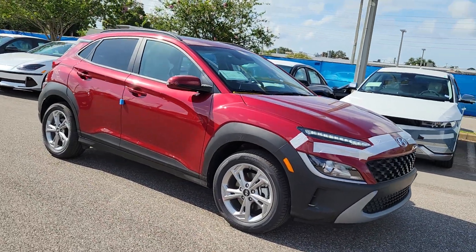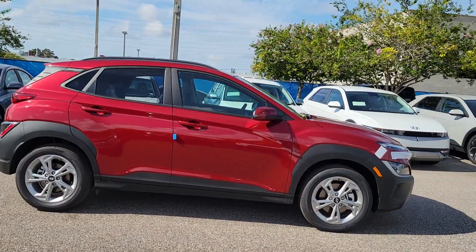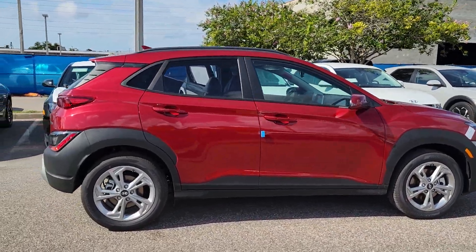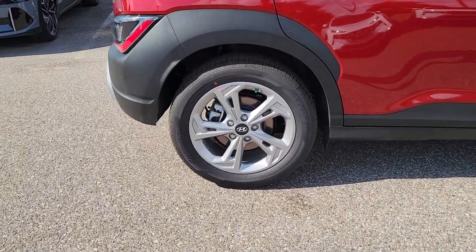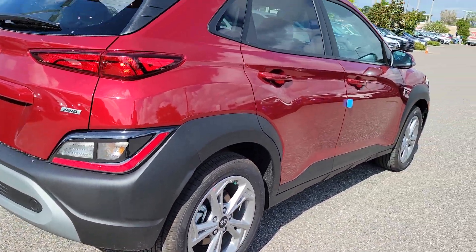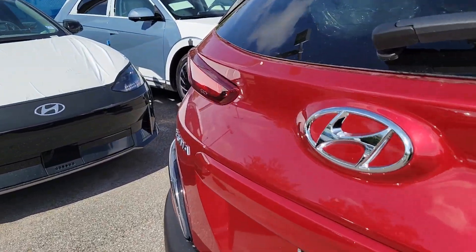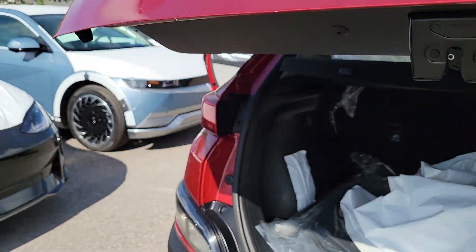Introducing the 2023 Hyundai Kona. Infuse every drive with a fresh sense of fun in this spirited and tech-savvy Kona. You'll love its easy-to-use infotainment system, comfortable cabin, and versatile crossover capabilities, as well as the confidence that comes standard thanks to its suite of advanced safety features.